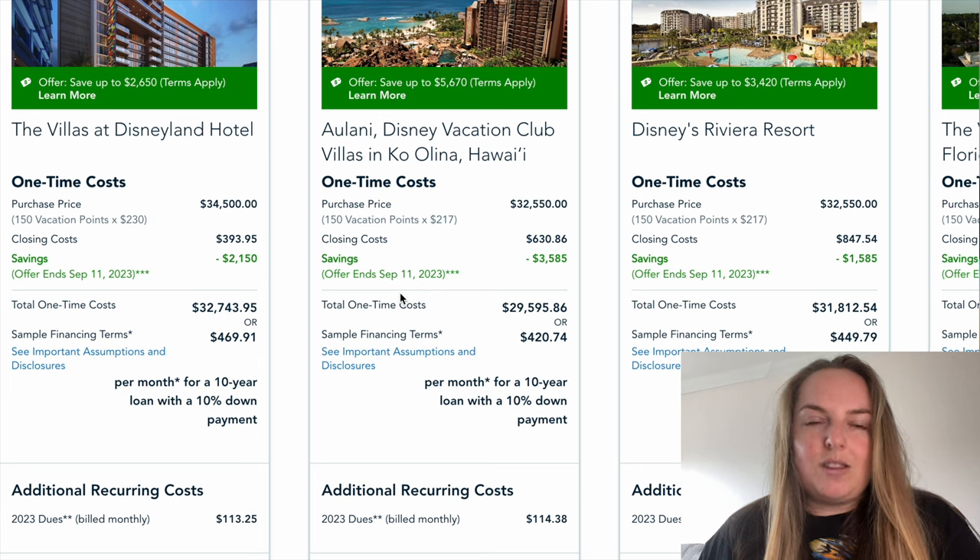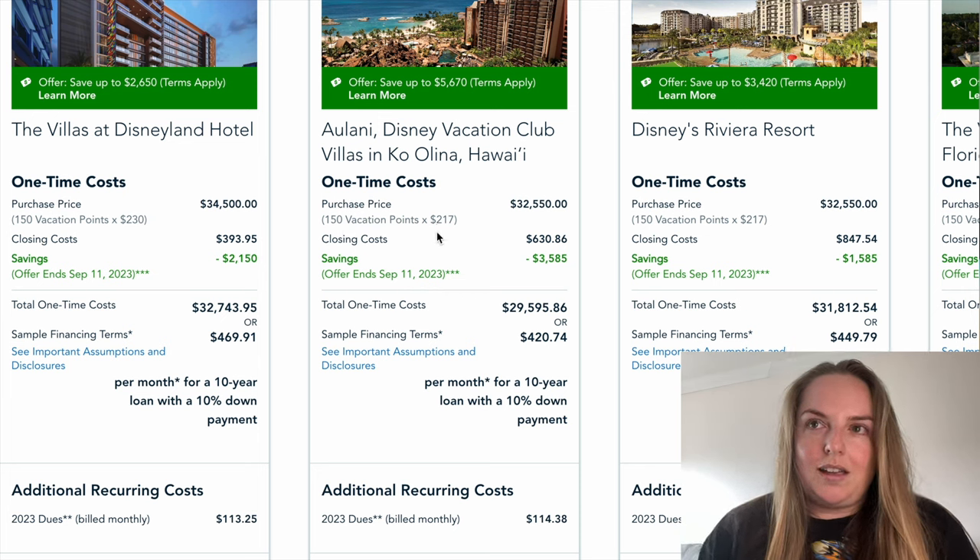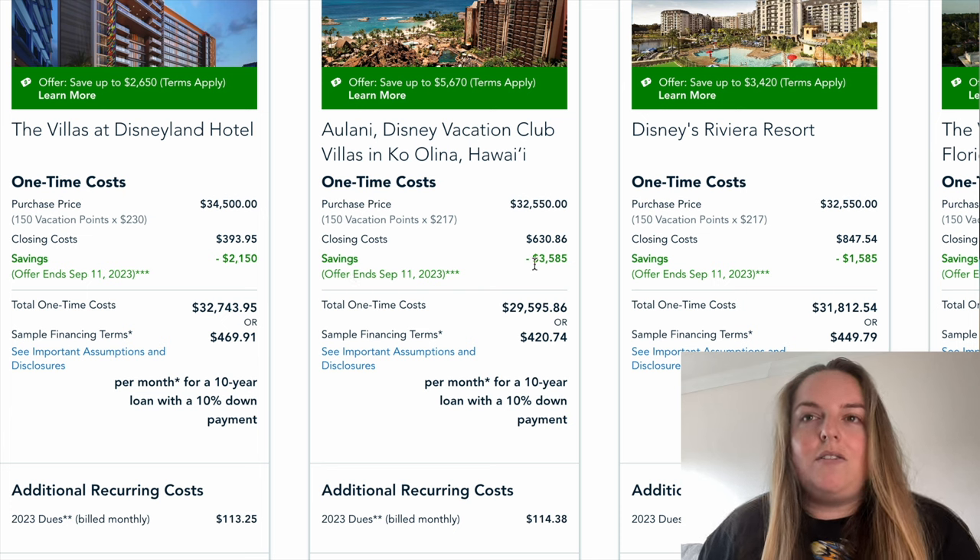There are some offers on at the moment. I don't build the offers into the calculations because they are subject to change, but you can see here if you're going with a 150 vacation point contract at Aulani, for example, you can save $3,585, which is actually quite a good saving.